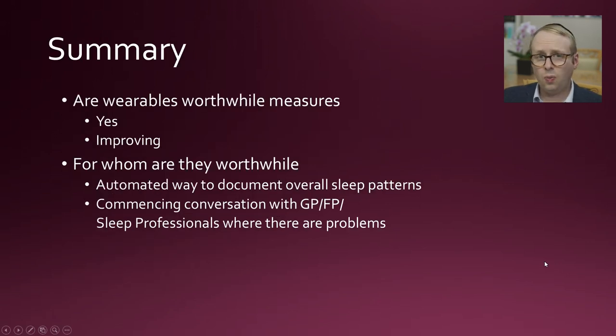To summarize: are wearables worthwhile measures? Yes, both for actigraphy and for smartwatches. Are these technologies improving all the time? Absolutely. For whom are they worthwhile? If you're just interested, it's not necessarily the most useful route. But it can be a very helpful automated way to document overall sleeping patterns, and certainly a good way to commence a conversation with a general practitioner, family doctor, or sleep professional when there are problems — with a diary generated by those devices. I hope you found this useful; please hit thumbs up, subscribe, and looking forward to seeing you in the next video.